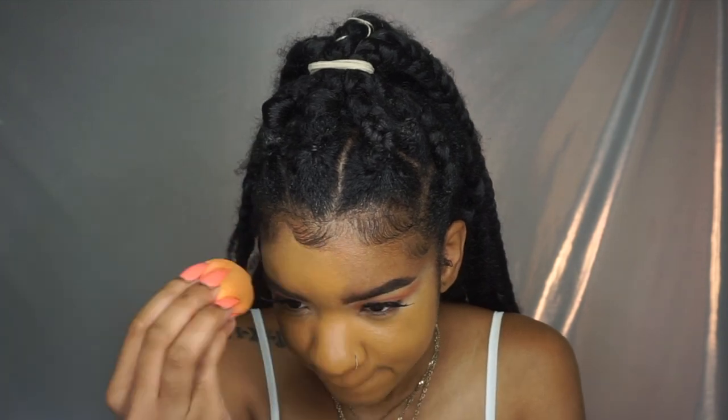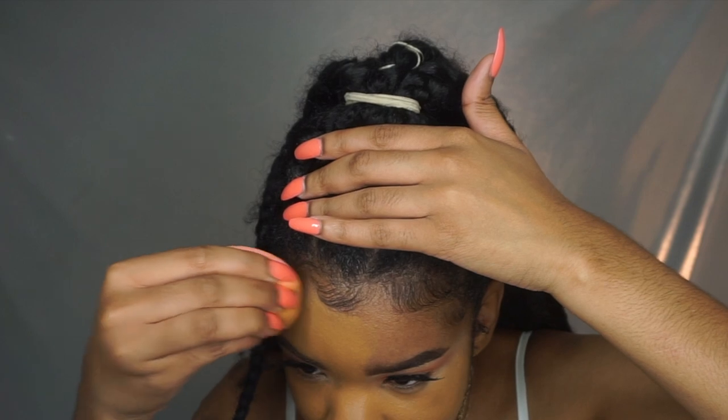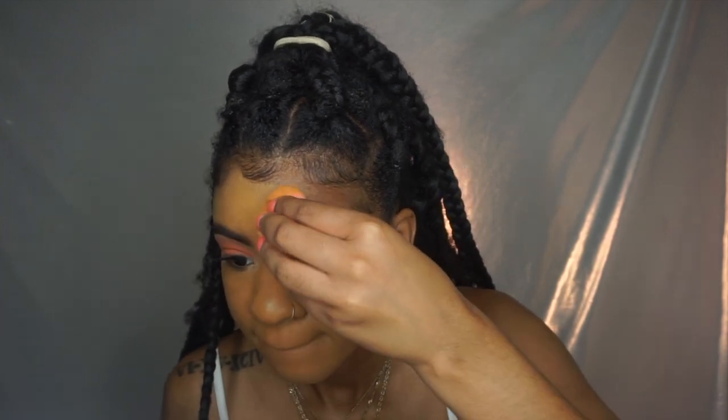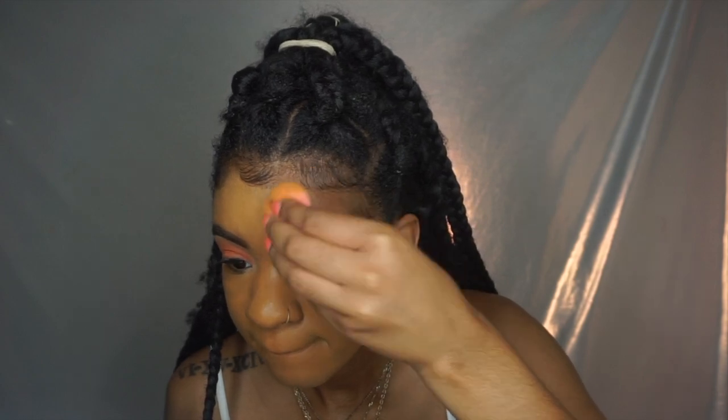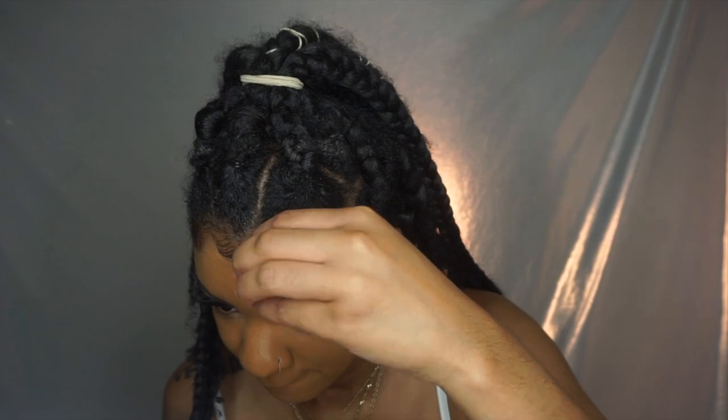I know I look like an Oompa Loompa here, but I promise this foundation does dry down and in the end it will all come together. I like to go a shade down rather than a shade up because I like a bright concealer. I don't want to look too bright overall, but once I put my concealer on and bronze, it's perfectly fine.